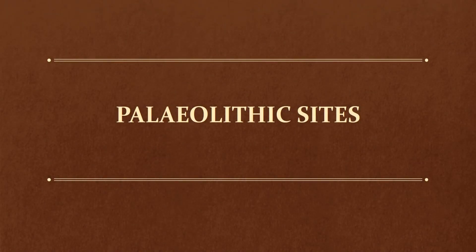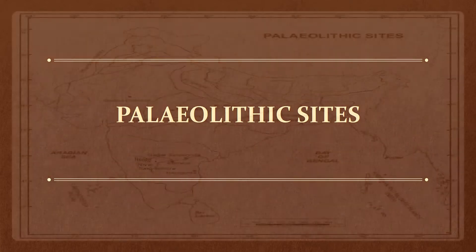Hello friends. Today in this video, you will be able to know about the Paleolithic sites' location and a brief description about each site.